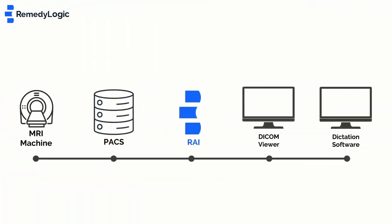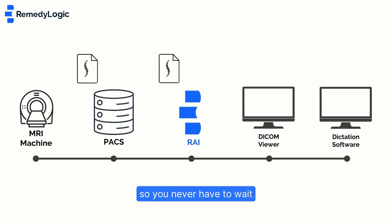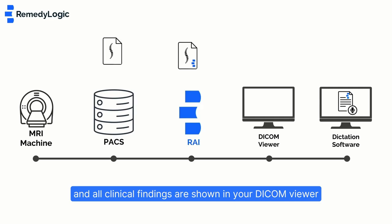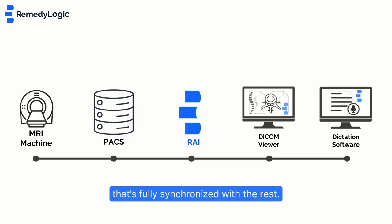Ray connects to your PACS to analyze every spine MRI before you even open it, so you never have to wait. Your report — let's say in PowerScribe — is automatically pre-filled, and all clinical findings are shown in your DICOM viewer as an extra series that's fully synchronized with the rest.